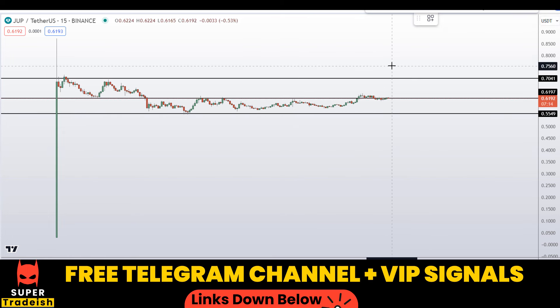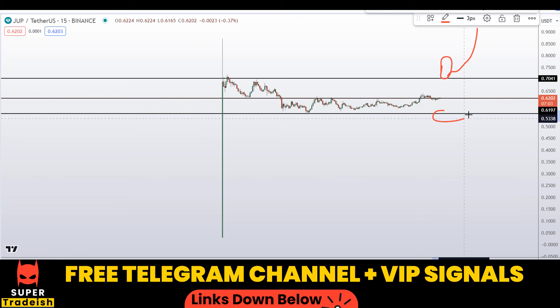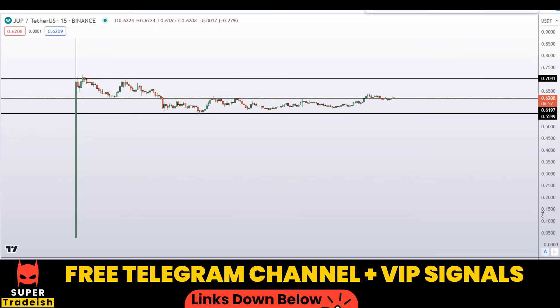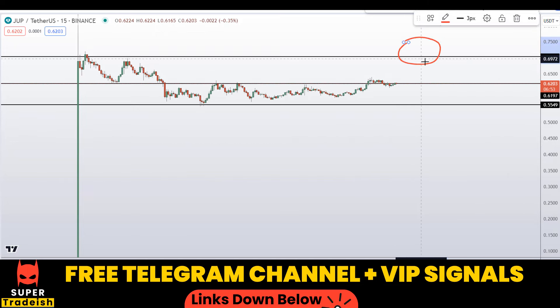If we see a break above 70 cents, then expect further bullish momentum to the upside. This area of interest for me is around the 60 cents region. I'll be looking to buy this coin if we manage to close above the 70 cents region. This is one scenario that could occur.